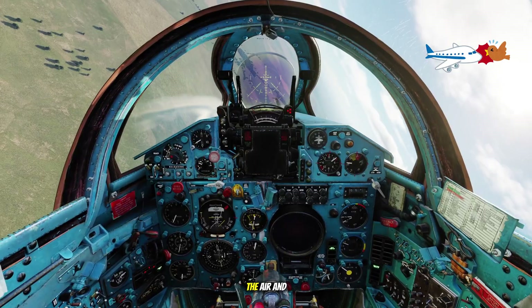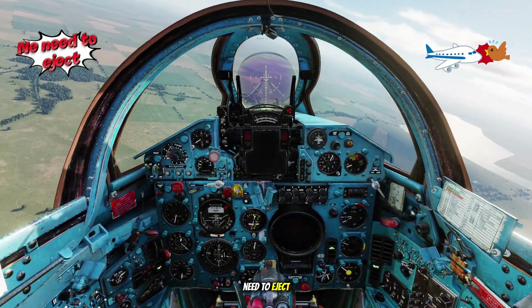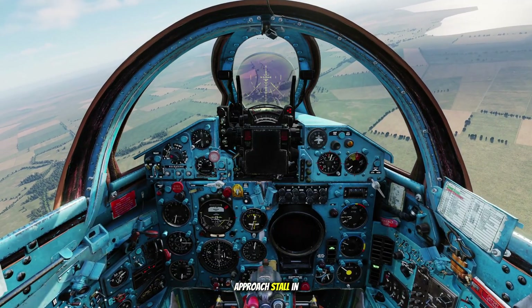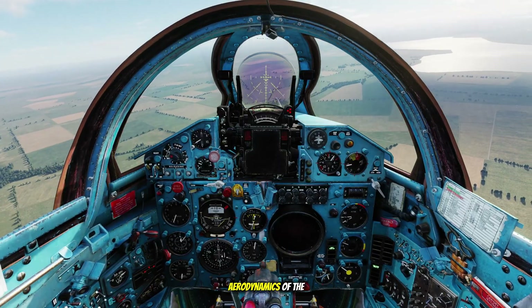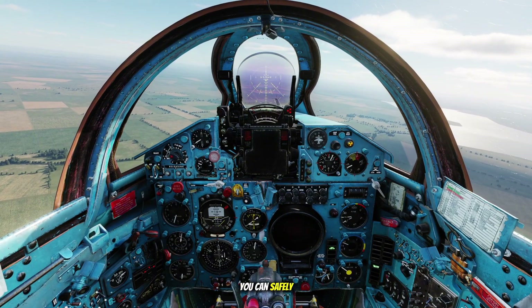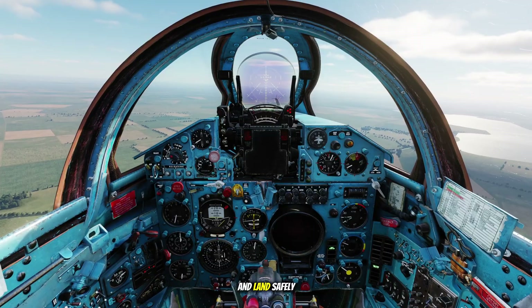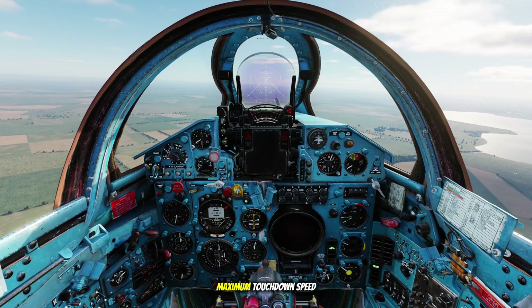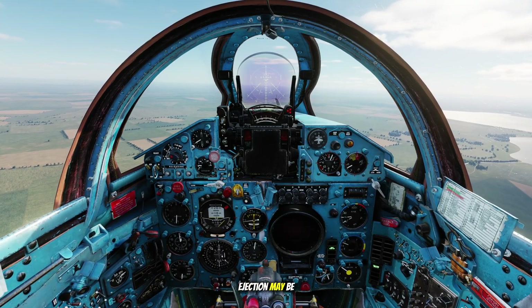For example, if you hit a bird in the air and your aircraft is still controllable, you may not need to eject. But before landing, it's essential to perform a simulated approach stall and recovery, because extending flaps and gear changes the aerodynamics of the aircraft. After practicing this, you can safely maintain 10 to 20 kilometers per hour above the stall speed and land safely. However, if the aircraft exceeds the maximum touchdown speed, it becomes unsafe to land and ejection may be necessary.